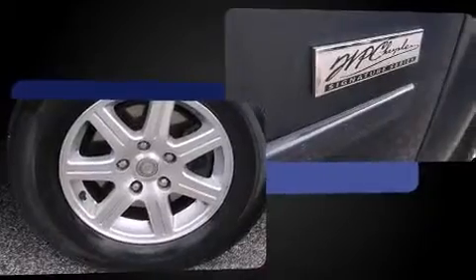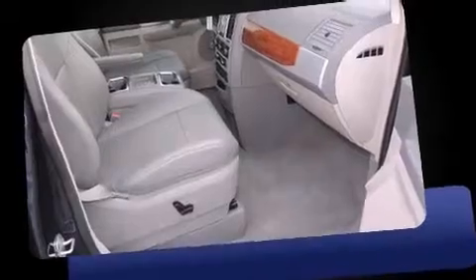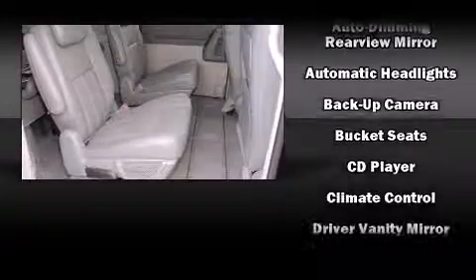This model accommodates seven passengers comfortably and provides features such as front and rear reading lights, a trip computer, front fog lights, a power rear cargo door, adjustable pedals, a removable floor console, and one-touch window functionality.